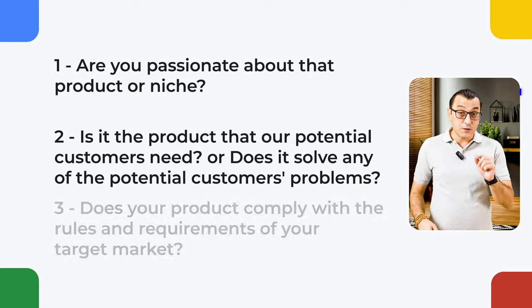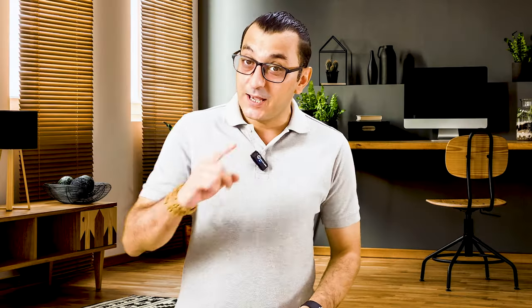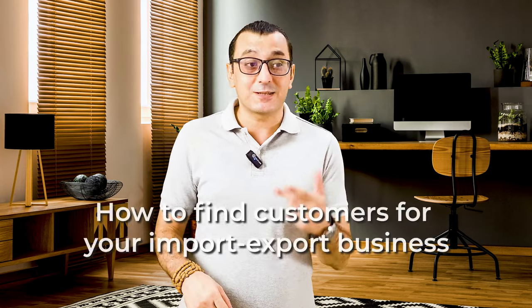You also need to follow the same method to become successful in your target market. The last question for defining your first product is: does your product comply with the rules and requirements of your target market? If you aim to export, look for your target market's standards — certificates, safety regulations, and others. You can check government websites or ask directly to your customs agent to get that information. If you are interested in importing goods to your country, you need to care about your country's standards for that product. I won't go into detail on finding the right supplier or finding customers here — I have made various videos about those, and I've put links in the description below.